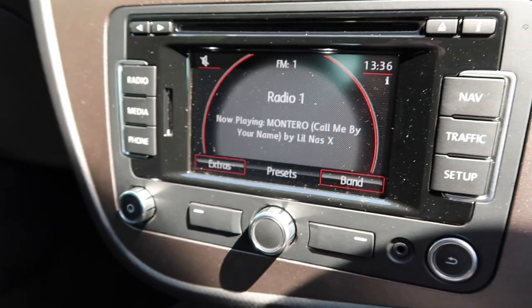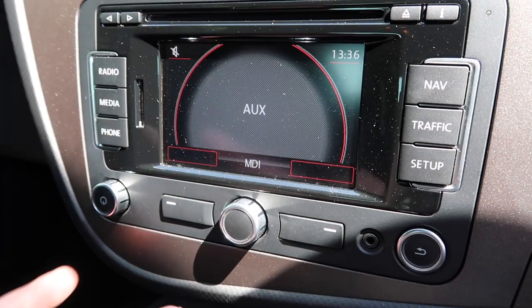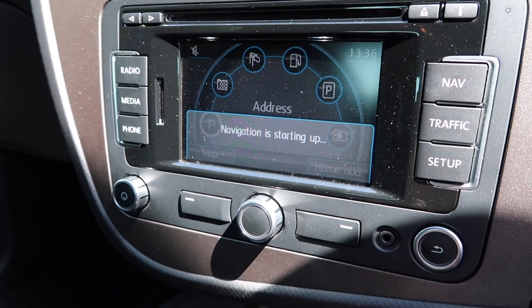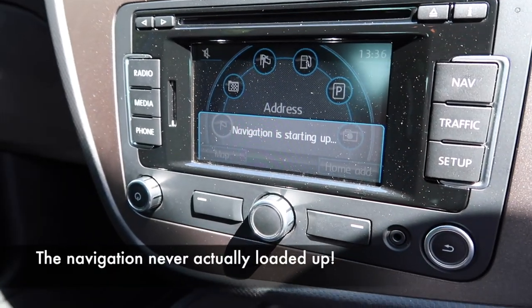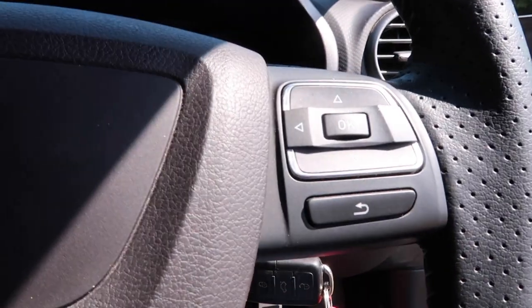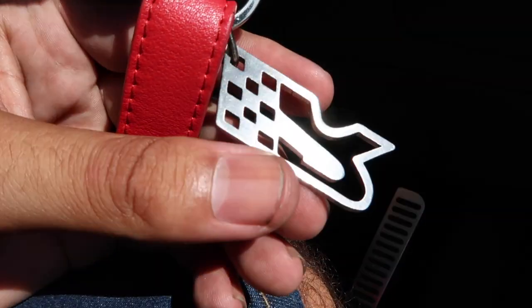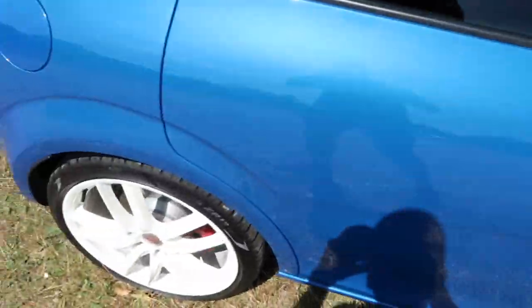Let me show you a bit more of the infotainment - the screen is quite small but it gets the job done. You've got navigation, which does take a while to load up, and it might be a bit out of date by now. You may have spotted I've got an 'R' key ring - that's actually off my Mark One Cupra R keys, which I thought just looked good for filming purposes as this is an R. I do actually have a Seat Leon Cupra R t-shirt but I couldn't find it.